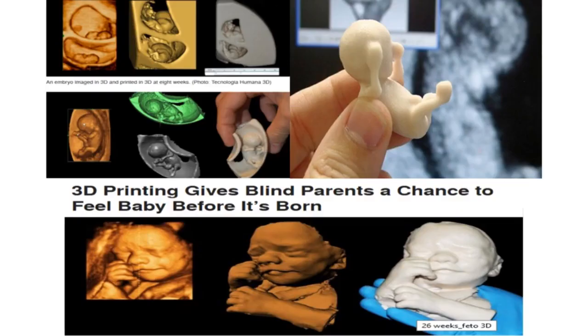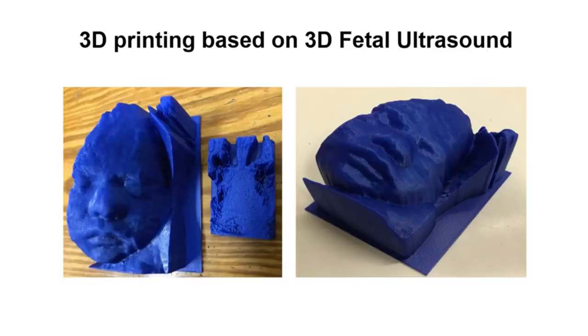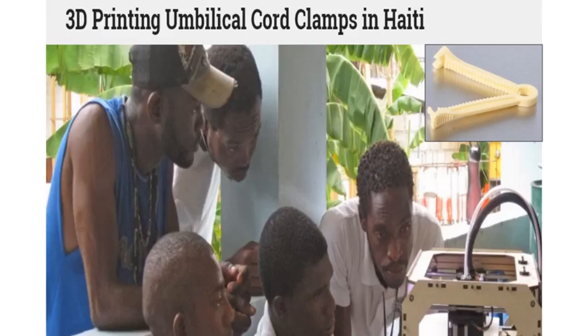You can have different things produced for different reasons — whether it's commercial, whether it's health, whether it's something as beautiful as the opportunity for a blind parent to feel a baby before it's born. Or whether it's something that may not seem complicated but can make a huge difference in local and global healthcare, such as 3D-printed umbilical cord clamps in Haiti.